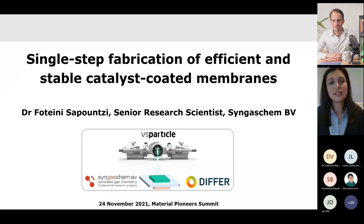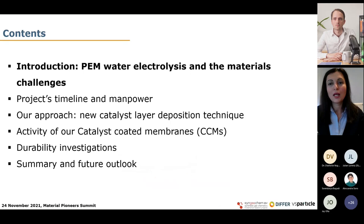Good morning everybody. I'm Fotinissa Pounzi and I'm a senior research scientist at Singas KMV, which is a small medium enterprise located in Eindhoven. It's my pleasure to have the opportunity to present at this summit and I'm going to speak about our recent work together with VS Particle and the Dutch Institute for Fundamental Energy Research on the single step fabrication of efficient and stable catalyst-coated membranes for electrochemical applications.